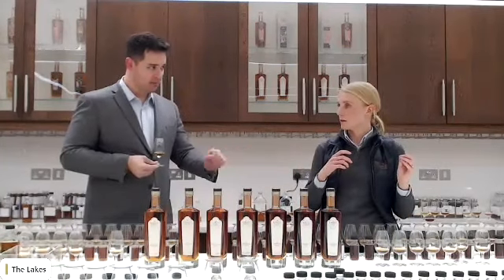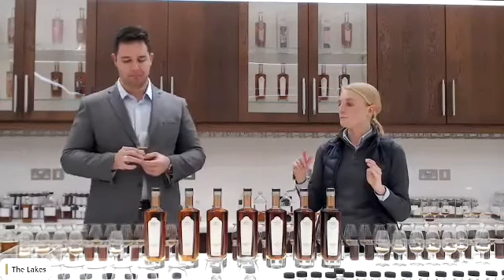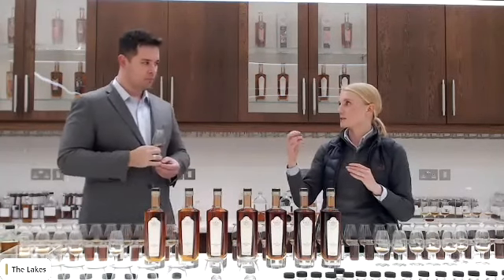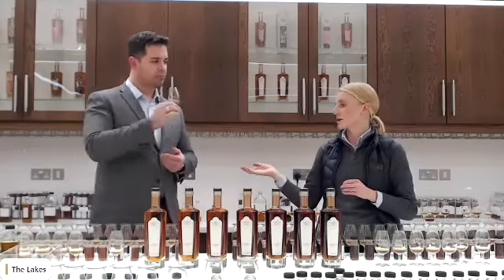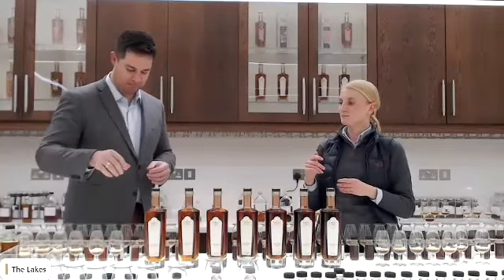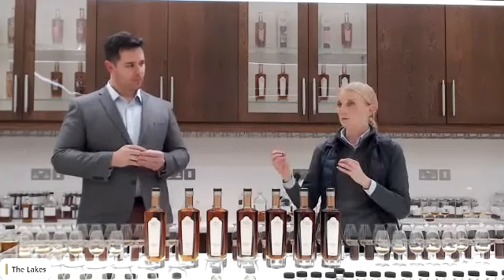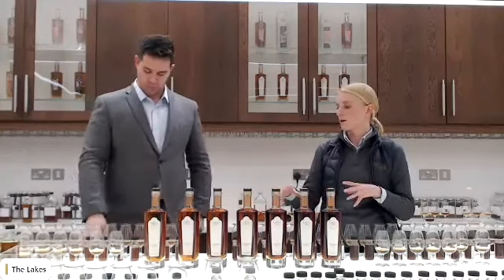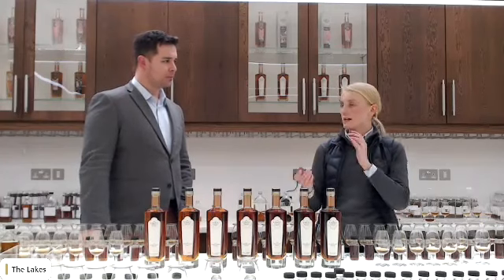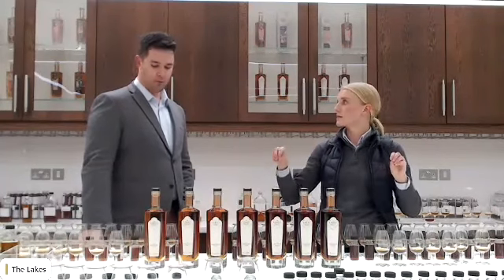Why 20% ABV for sampling? Some people prefer slightly higher or lower, but 20 is normally the norm. The lower ABV allows certain characteristics to come out that might be overshadowed at a higher ABV, and also it's better when you're nosing hundreds and hundreds of samples. So we're all set up at 20% and what we'll be doing at this stage is scanning them — seeing how they're behaving based on their spec, whether it's what we'd expect of this cask, what are our predominant characteristics — dried fruits, citrus, and so on.